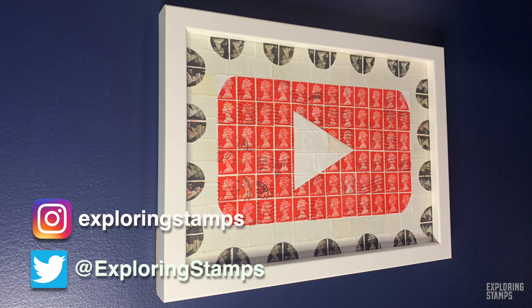More videos are to come as we continue exploring the world of philately. If you enjoyed this episode, please hit that like button and subscribe. As always, thank you for watching and happy exploring!